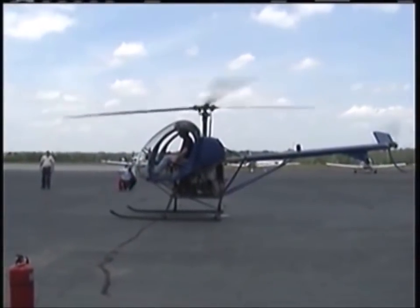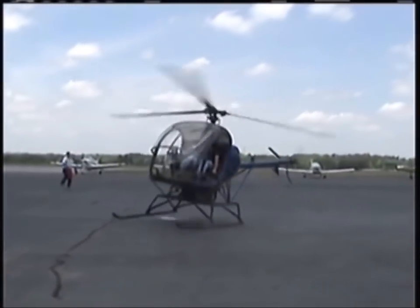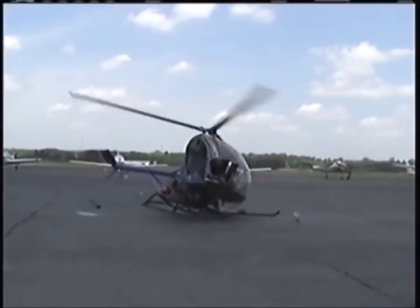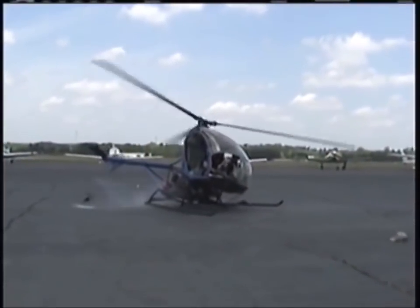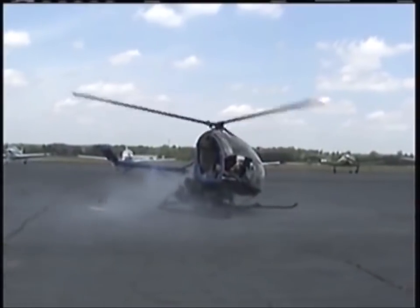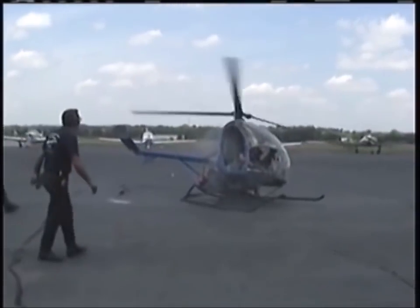Ground resonance is an imbalance in the rotation of a helicopter rotor when the blades become bunched up on one side of their rotational plane and cause an oscillation in phase with the frequency of the rocking of the helicopter on its landing gear. The effect is similar to the behavior of a washing machine when the clothes are concentrated in one place during the spin cycle.